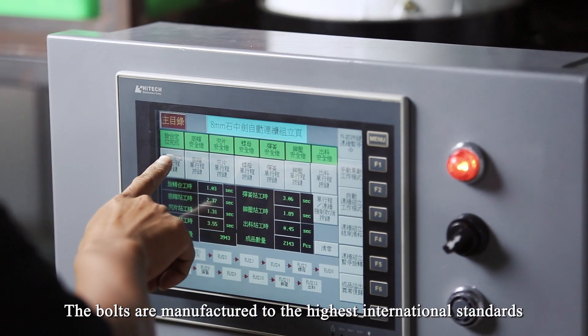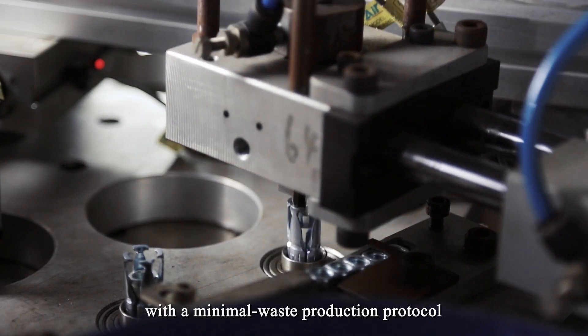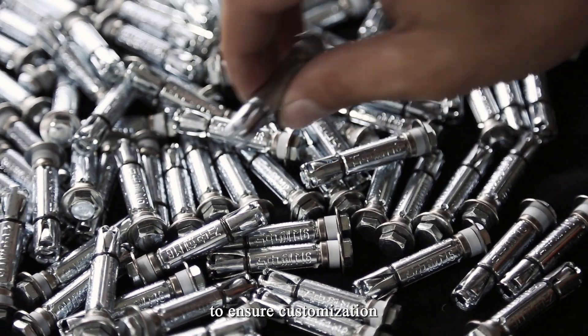The bolts are manufactured to the highest international standards with a minimal waste production protocol. The output is complemented by a rigorous quality control mechanism to ensure customization.